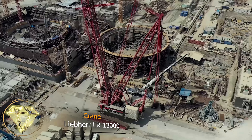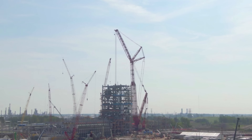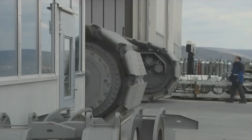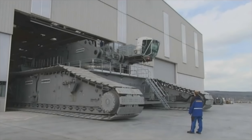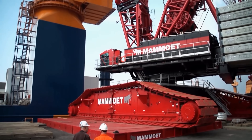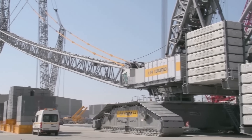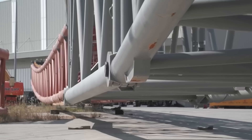Crane Liebherr LR 13000. The tallest crawler crane in the world is the Liebherr LR 13000. Its standard height is 236 meters, but in July 2013, a crane reaching a height of 248 meters was constructed at the Emden factory, equipped with a 120-meter main boom and a 126-meter luffing jib. The LR 13000 is the first model to feature two 500-kilowatt diesel engines. These two engines operate independently, so even if one engine malfunctions, the operator can continue working at half the speed.